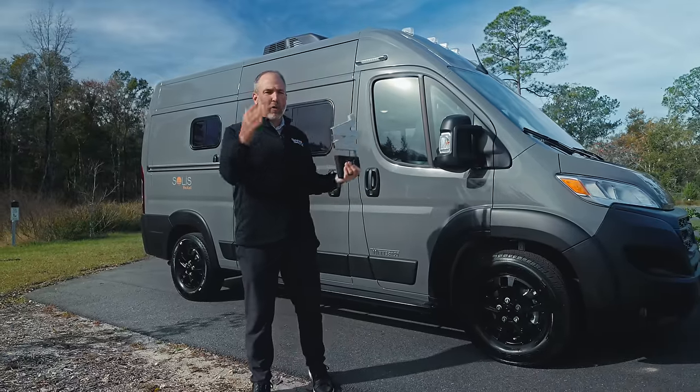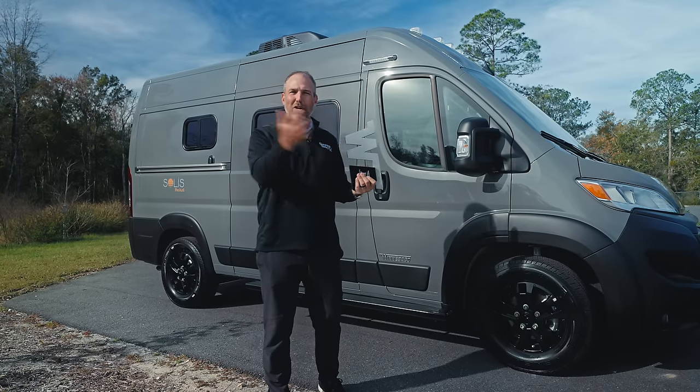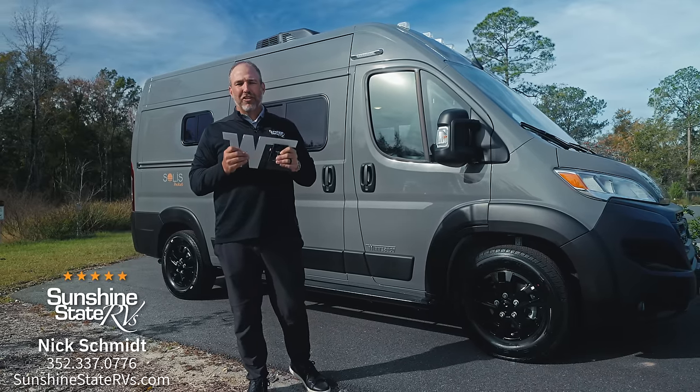Check out this video — we're going to go all through it. It probably won't take a lot of time because this RV is so small. We're going to go through the outside and the inside and show you all the possibilities of this Winnebago Solus Pocket 36B.